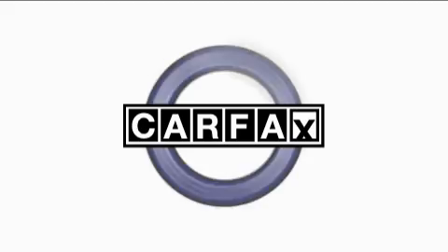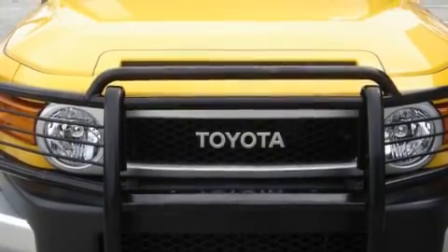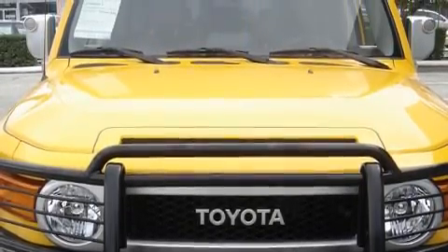This vehicle has had only one owner and it qualifies for the Carfax buyback guarantee. This SUV won't last long at this price — call and arrange a test drive now.